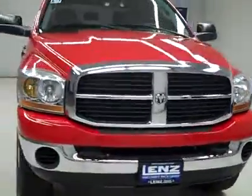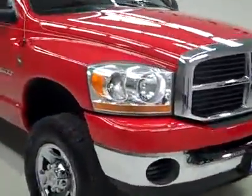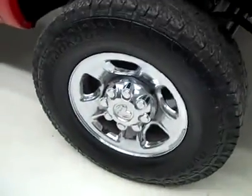This is stock number K2558, a 2006 Dodge Ram 3500 Mega Cab short box with the SLT package. It's stick shift, color's red, 52,000 miles, and it has a 5.9 liter Cummins diesel engine.